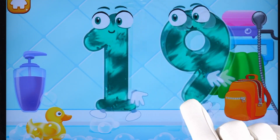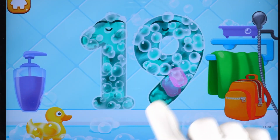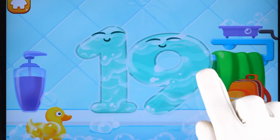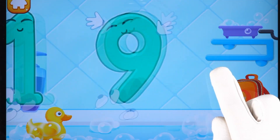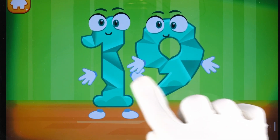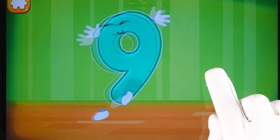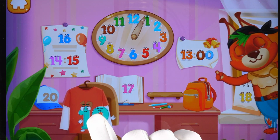Wash the number 19. First, apply soap on a number. Wash away the soap with water. Wipe the figure with a towel. Done! Smooth out the number 19. Good job! Put the number 19 in its place. Thanks!